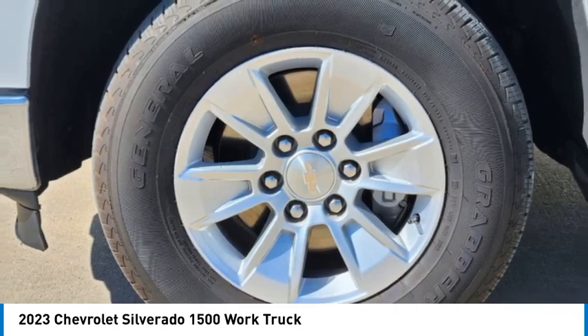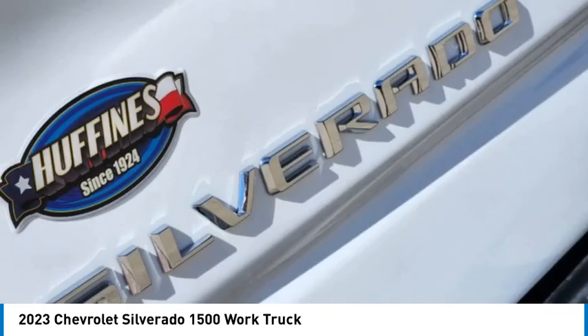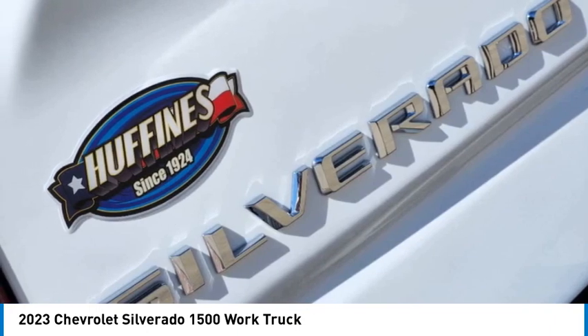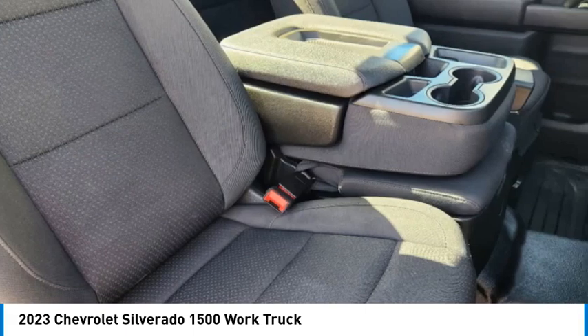Rear wheel drive, traction control, backup camera. If affordable style and reliability are what you're looking for, this vehicle couldn't be more perfect. Drive it today.